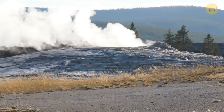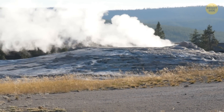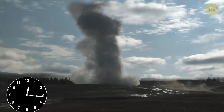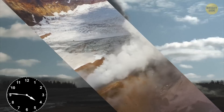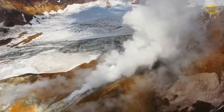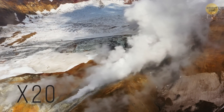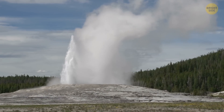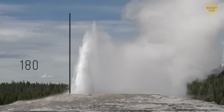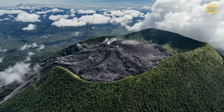As for Yellowstone's geysers, the most famous one is called Old Faithful. It got this name at the end of the 19th century because of how regular its eruptions were. This geyser is more active than the others, erupting about 20 times a day, with each event lasting from 1 to 5 minutes, and the fountain of steaming water can reach a height of 180 feet.